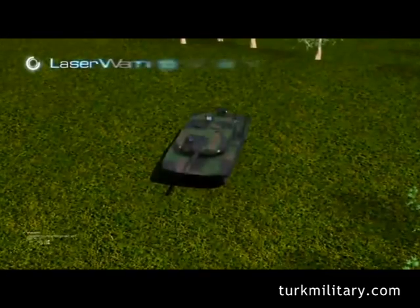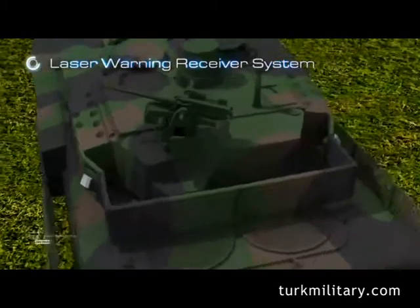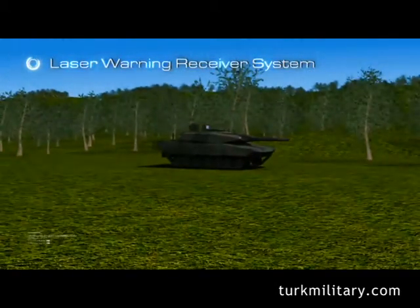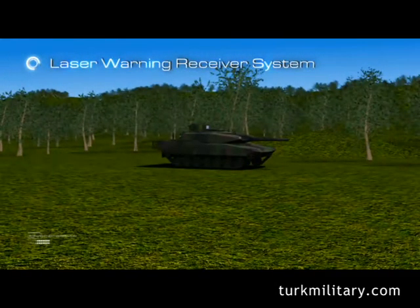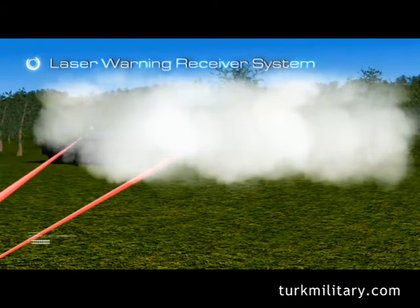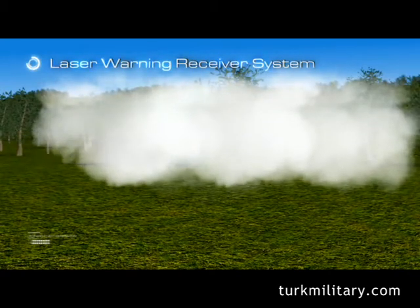The Laser Warning Receiver System, also an indigenous product, is another subsystem that works integrated with the fire control system. It provides the crew the ability to detect any laser beam directed at the tank, helping them take counter-action such as deploying smoke grenades and automatically slewing the gun to the threat direction.